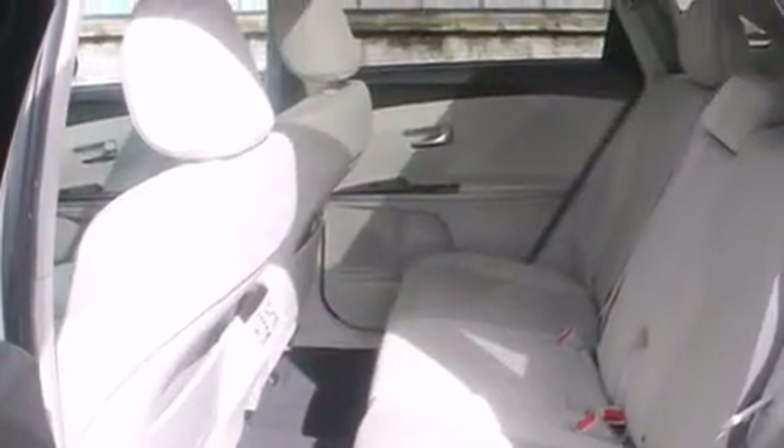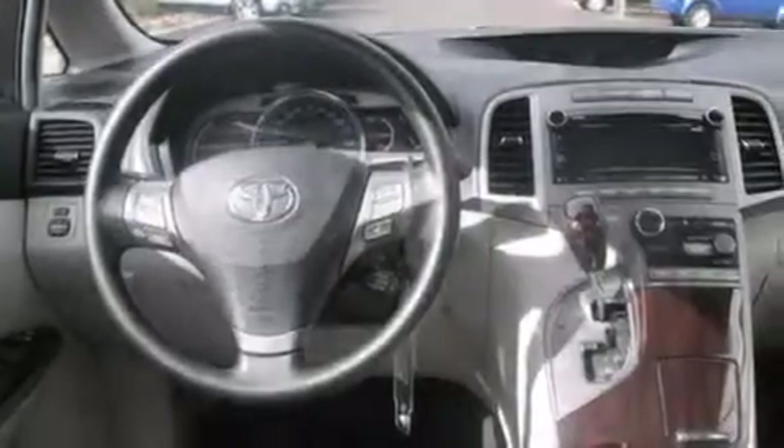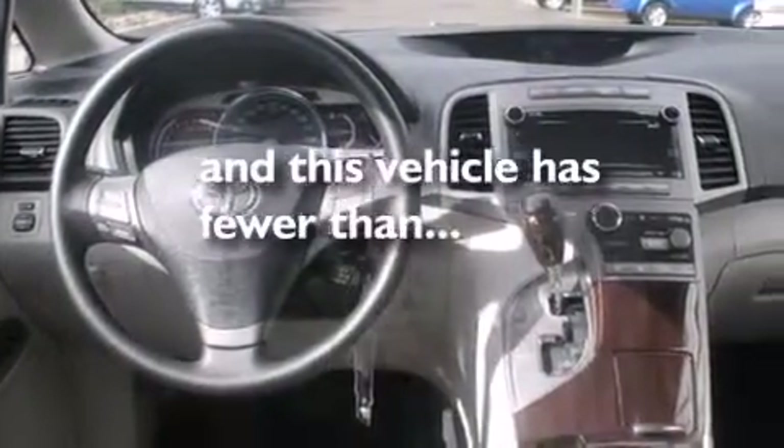Air conditioning with automatic climate control, cruise control, steering wheel mounted controls, and full power accessories. This vehicle has fewer than 40,000 miles on the odometer.